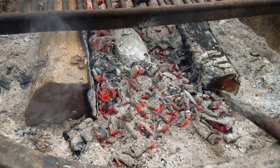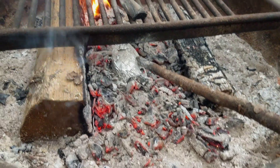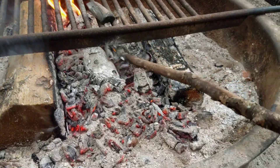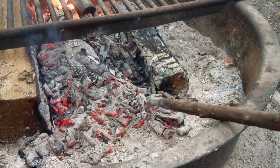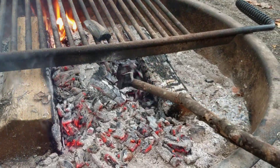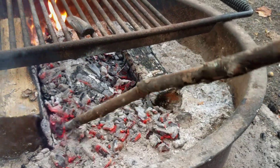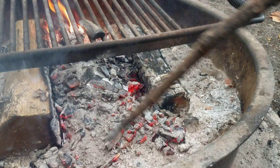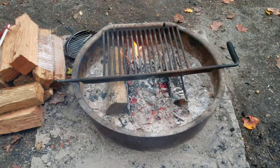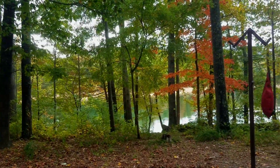What we have here in this nice hot bed of coals is a sweet potato with butter and a little bit of olive oil. I'm just going to rake these coals on top of it and let it sit there for a little while. And we're going to take a quick jaunt around the lake.